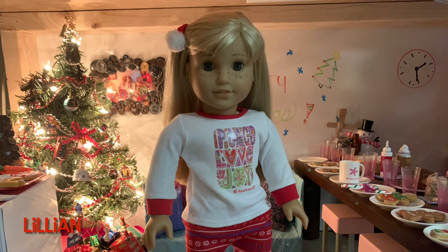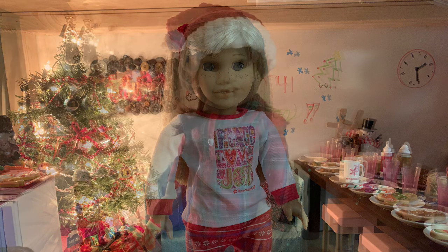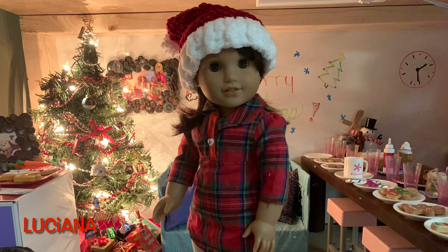Here we have Lillian wearing this year's American Girl Christmas pajamas, which I got for my birthday — you may have already seen her in these from my birthday haul video. It fits Lillian's personality perfectly because it says 'Peace, Love, Joy,' which is everything Lillian stands for. I also pinned her hair back with the hair tie that comes in the set. She just looks super cute and aesthetically pleasing.